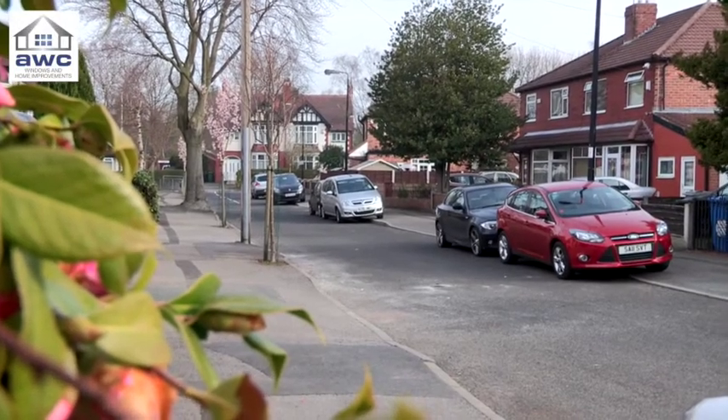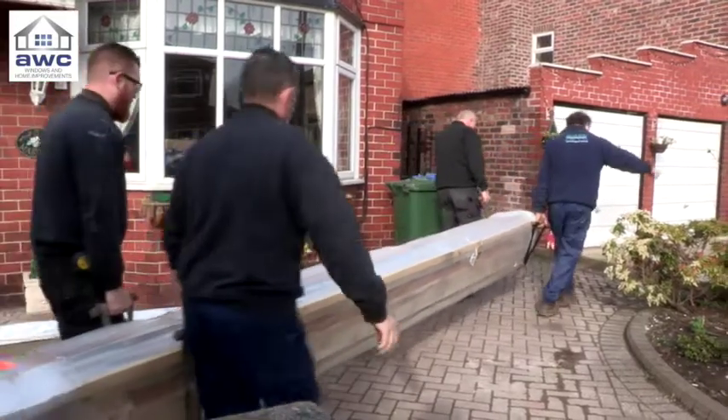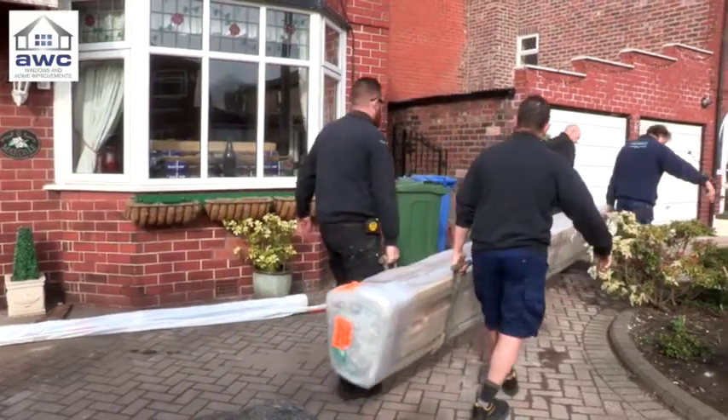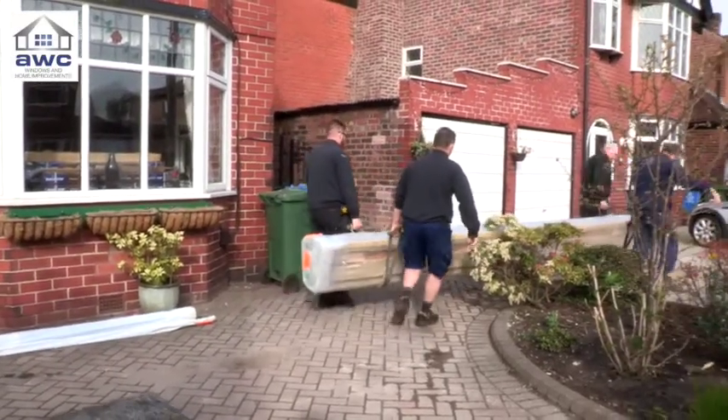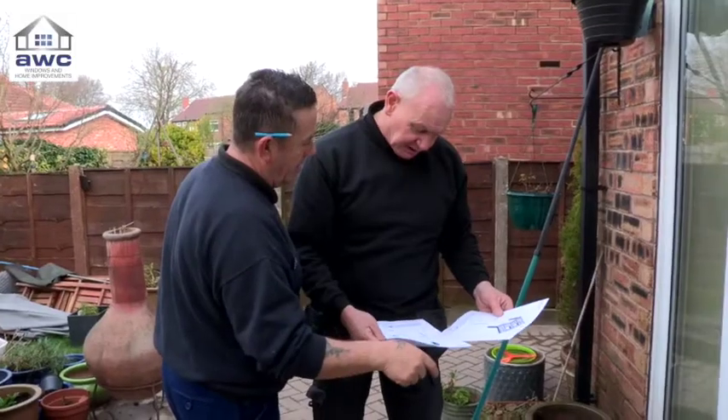Back in Trafford, Judith's new conservatory is already taking shape. The installers are on site, gearing up for the first ever Real Roof fit. Everything's made in the factory — every single job's different and they always go together perfectly. One quick look at the instructions first never hurts though.